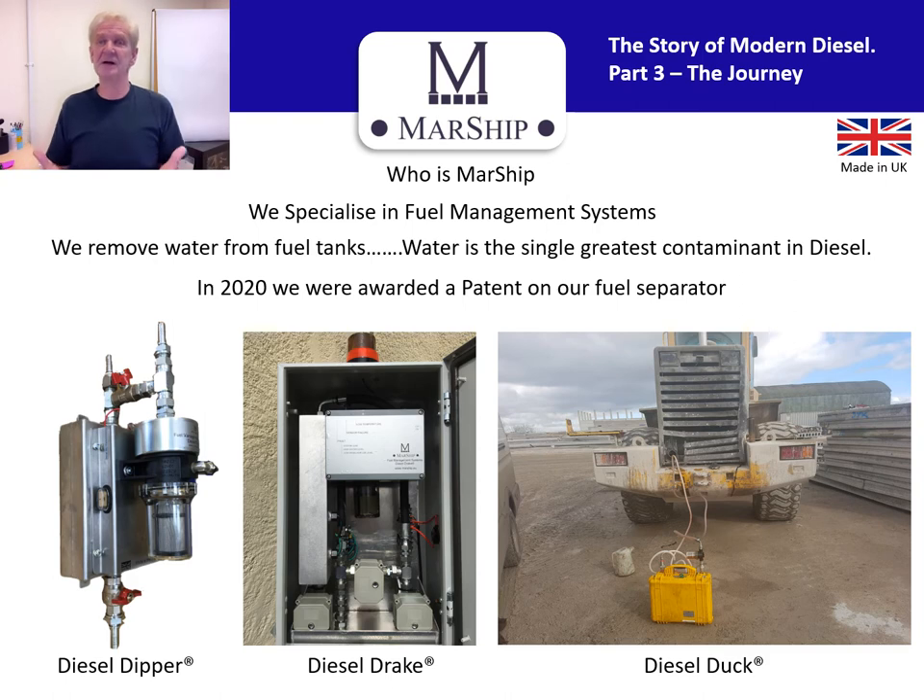Who is Marship? Marship specializes in fuel management systems. We remove water from fuel tanks, and water is the single greatest contaminant in diesel. I've been involved in ships for 40 years, particularly diesel and problems with fuel. A lot of people want to run around and polish fuel — it's not always necessary. What is necessary is that you remove the water. In 2020, we were awarded a patent for our own fuel separator. We looked at the market and realized there was nothing available dedicated to water removal without consumable or blocking filters.